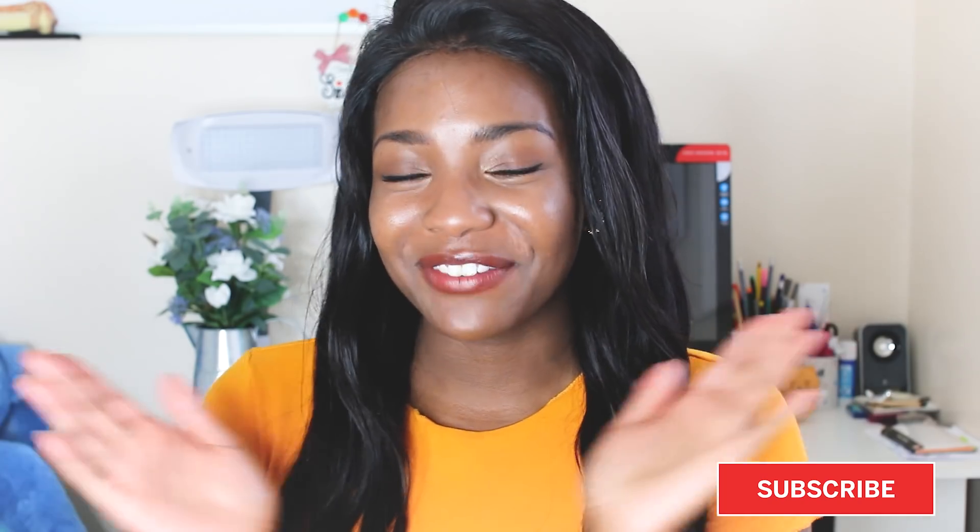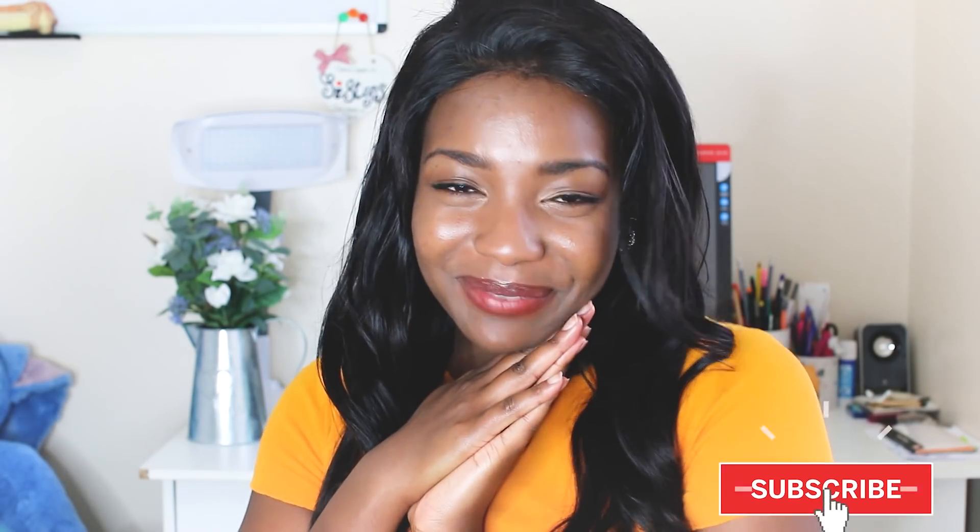Before we get started, make sure you hit that subscribe button and the bell button if you haven't already — support your girl, please.